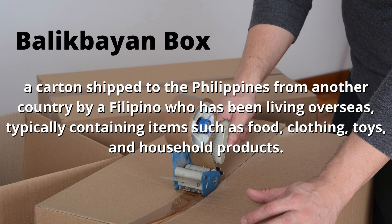For those who don't know, a Balikbayan box is a carton shipped to the Philippines from another country by a Filipino who has been living overseas, typically containing items such as food, clothing, toys, and household products.